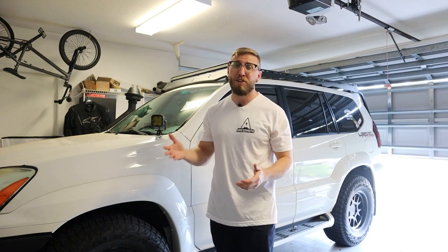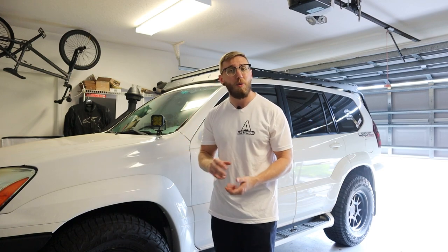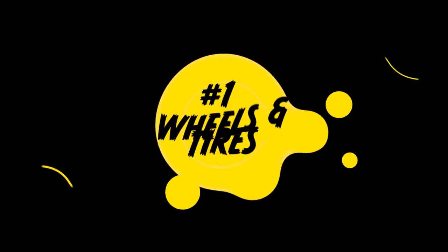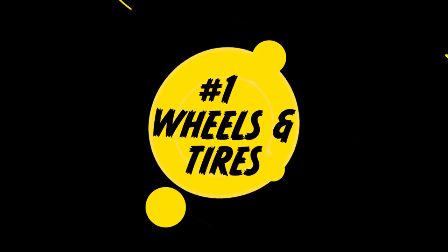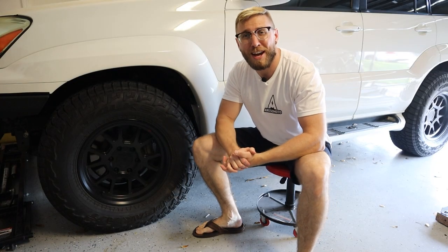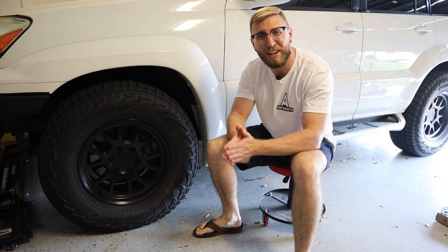As you're watching this video and you see a particular mod you're interested in, I'll put the links below or you can head over to my main channel to find a full detailed overview of how to do that modification. So let's roll right into it with topic number one. Wheels and tires is obviously one of the first things that comes to mind for any car you're modifying.